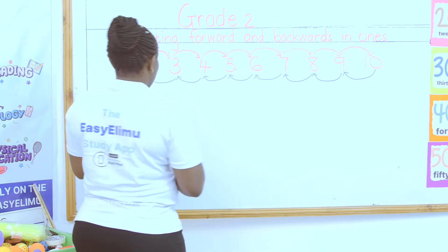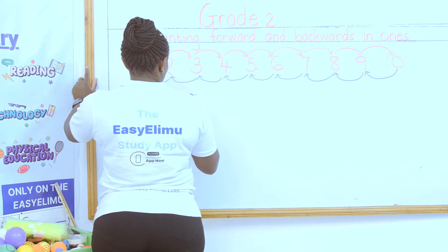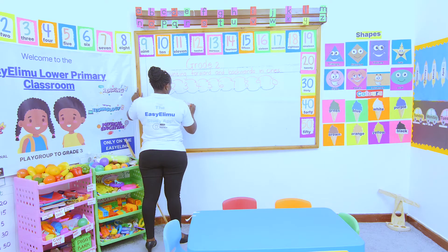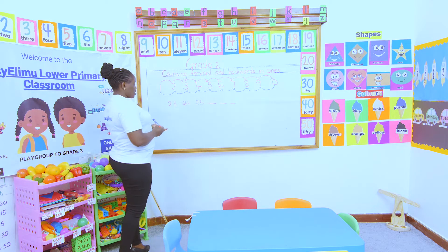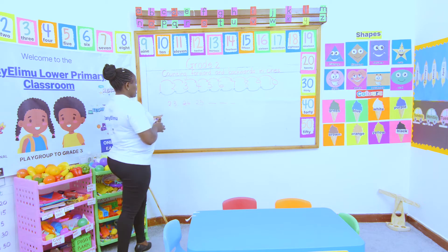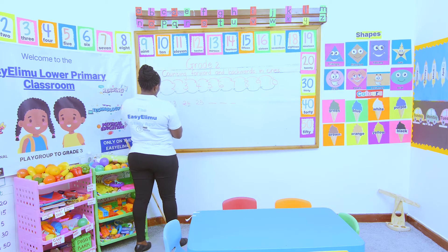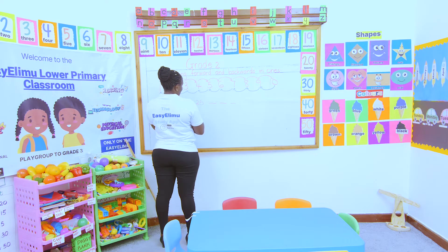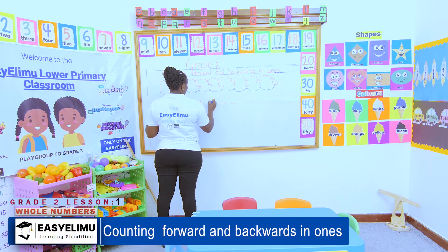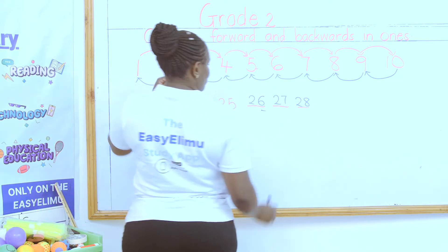Same too if I am given a number sequence like 23, 24, 25, dash, dash, dash. When I look at my numbers, I am increasing. When I add 3 plus 1, I get 4. When I add 4 plus 1, I get 5. When I add 5 plus 1, I get 6. So my next number will be 26. When I add 6 plus 1, it will be 27. When I add 7 plus 1, I'm getting 28.